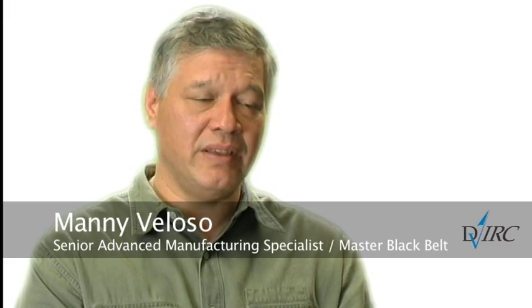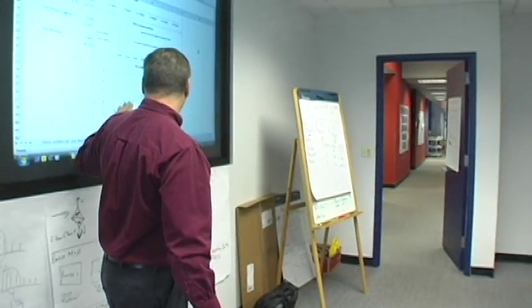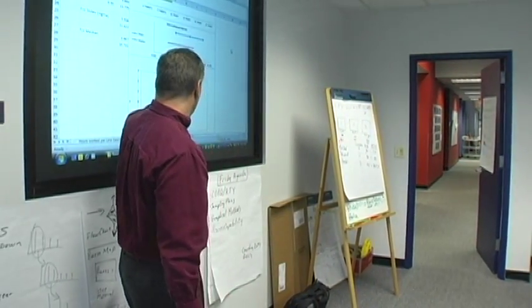Hi, I'm Manny Velloso. I'm the LEED instructor for the LEED and Six Sigma programs at DVIRC. My background is engineering and I've got over 23 years of experience working in the sector in all aspects of manufacturing organizations.